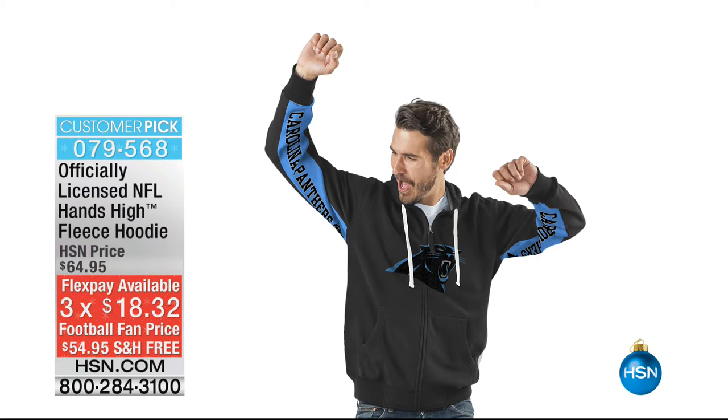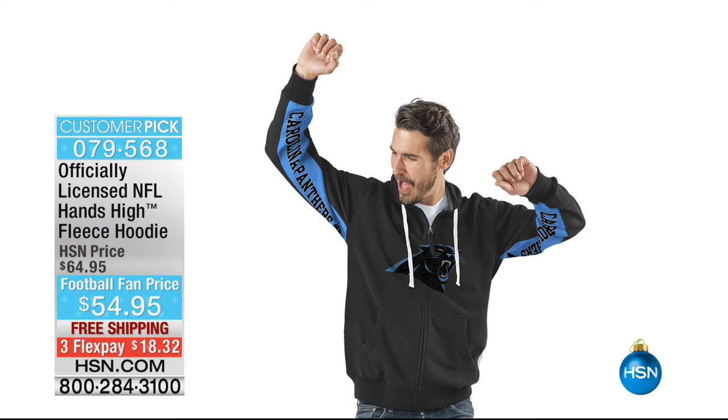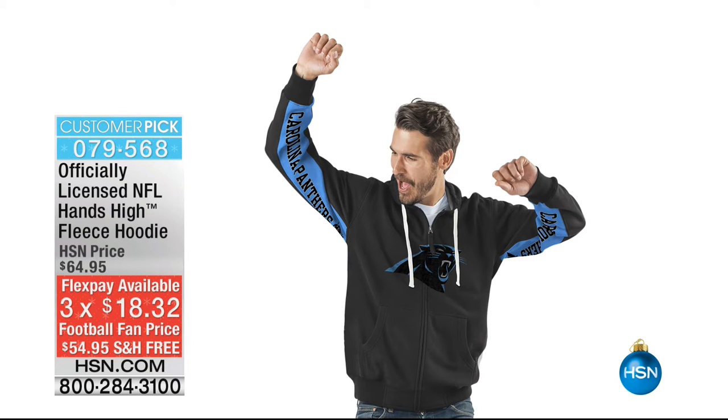Also featured: the NFL hands-high fleece hoodie, a huge customer pick available in time for Christmas with free shipping on national free shipping day. On Flex at $18.32, it's a great pick-up for the NFL lover in the family.